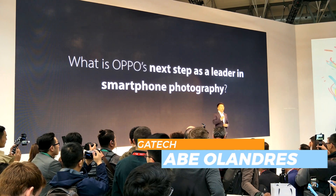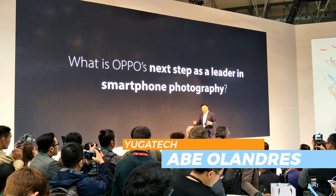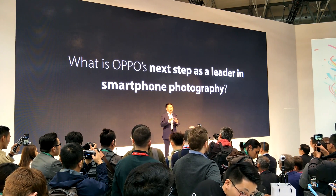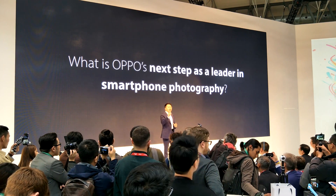Hi guys, Abel Andres here from Vigatech, and I'd like to share with you the latest smartphone camera technology that OPPO unveiled here in Barcelona during the Mobile World Congress 2017.